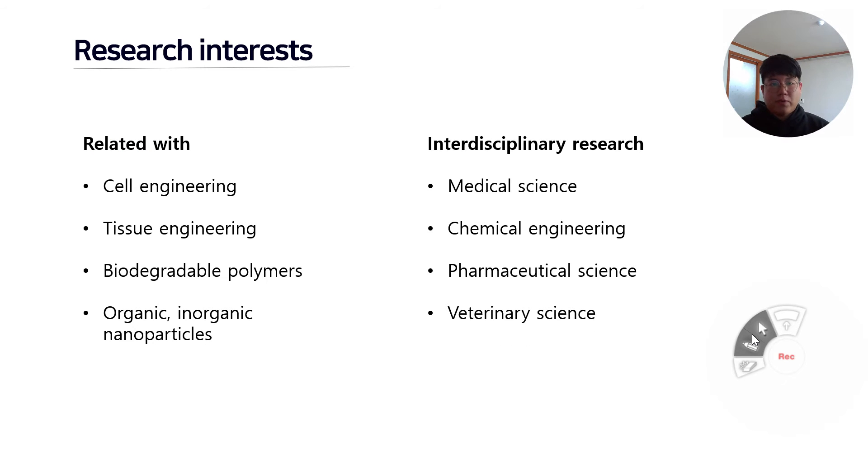Our laboratory is focusing on the regeneration of tissue and organs that were damaged by diseases or accidents. Our researches are related with cell engineering, tissue engineering, biodegradable polymers, and nanoparticles.